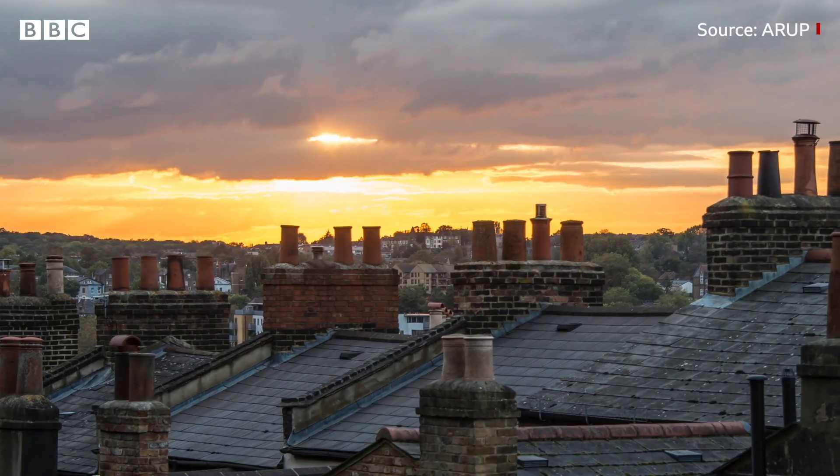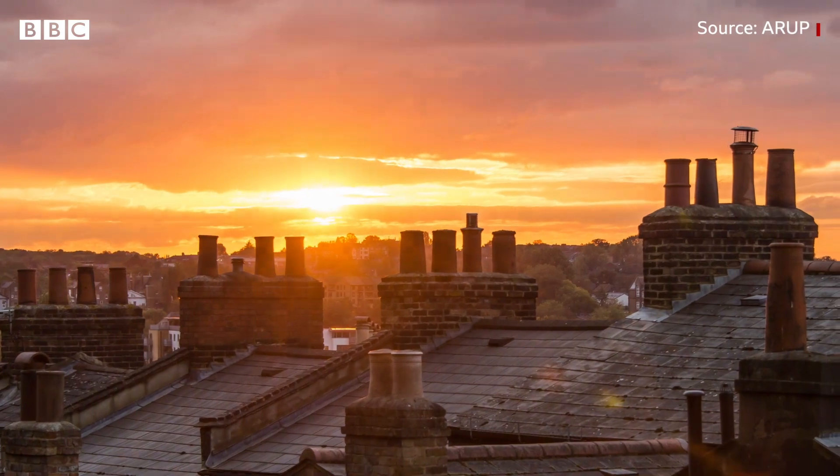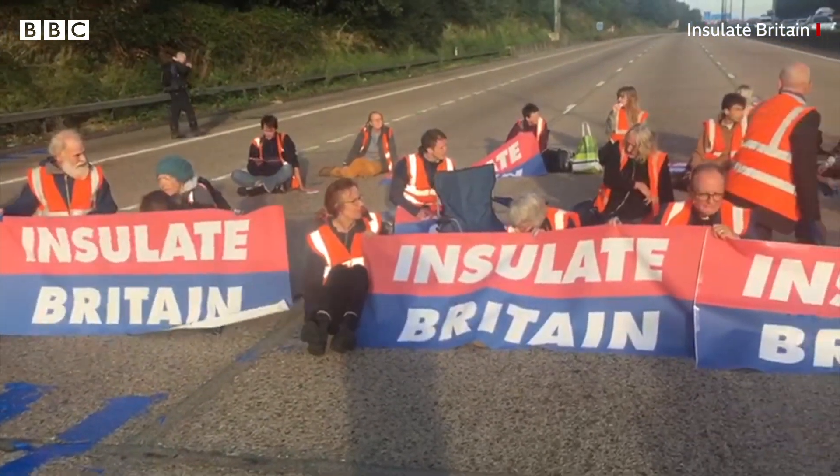Number 1: Homes. 91% of buildings here are domestic and contribute the largest proportion of greenhouse gases. Since many are old, they are often not well insulated — something climate activists have recently protested about, disrupting thousands of journeys.